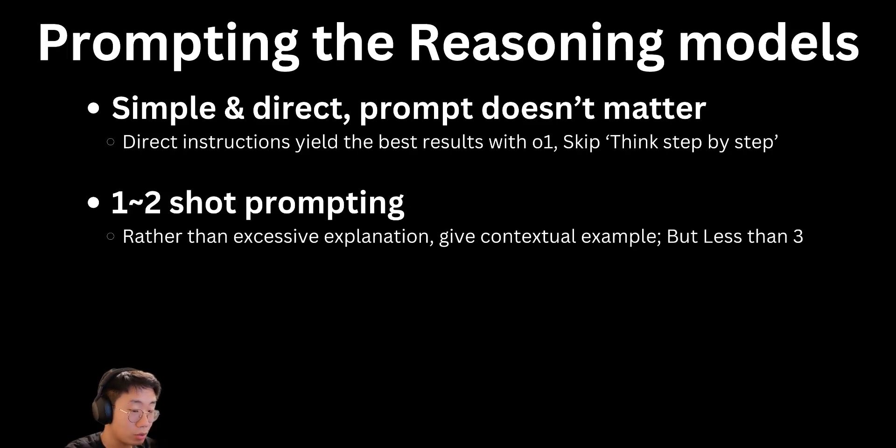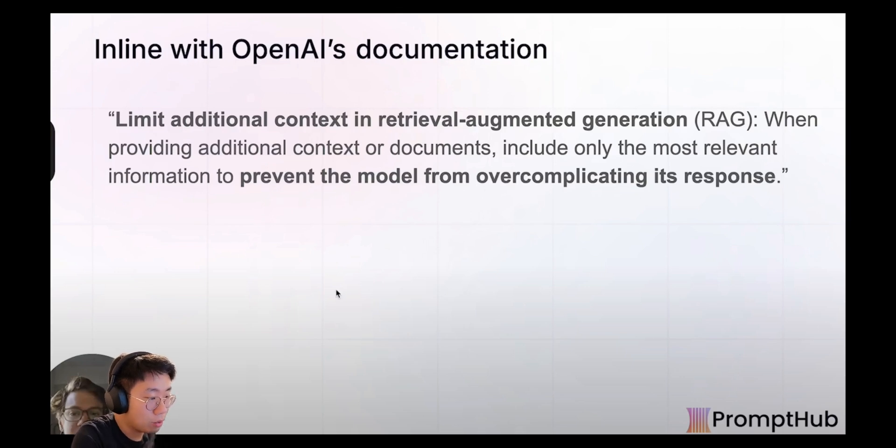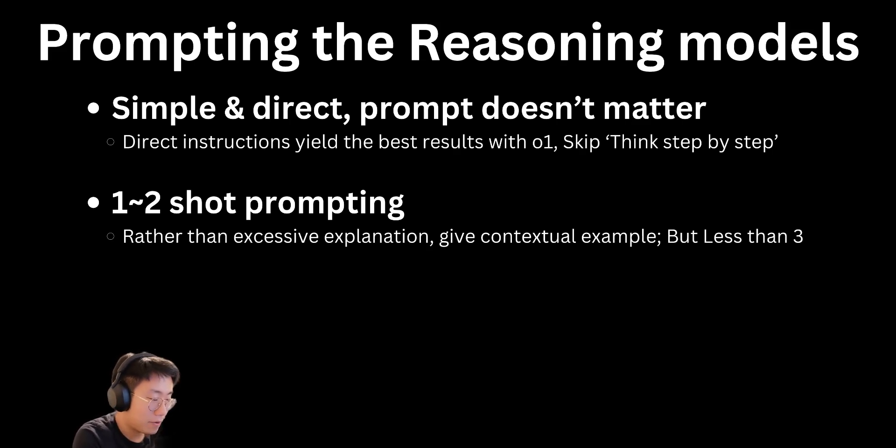The second principle is what I call one-to-two-shot prompting. When we use few-shot prompt techniques with earlier models, we normally try to give at least three to five different examples. But from different testing and findings, when you give that many examples, the result is not that great. There's one chart from a paper called MedQA where they found that for the O1 model, when you do few-shot prompting with five different examples, the output is actually lower than with minimal prompting. But OpenAI's own guidelines actually recommend using some examples in the prompt — they refer to it as 'show the model how to do it instead of tell it what to do.' The key thing is the number of examples. When you give the O1 model just one or two examples, it actually does great, but when you give more, performance starts to drop. When providing additional context or documents, include only the most relevant information to prevent the model from over-complicating its response.